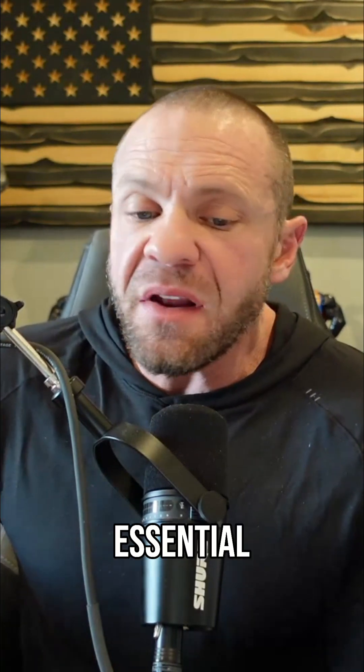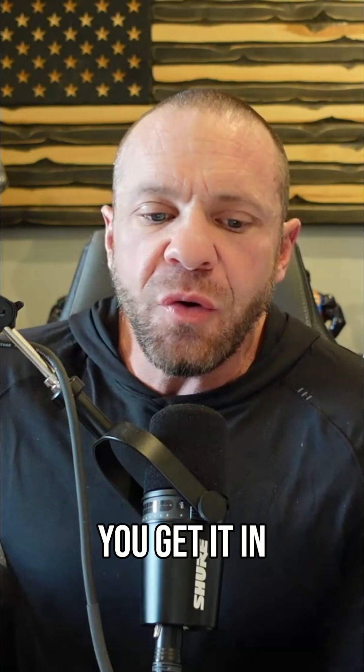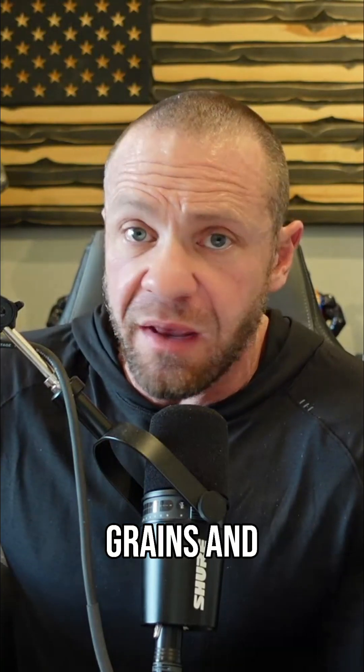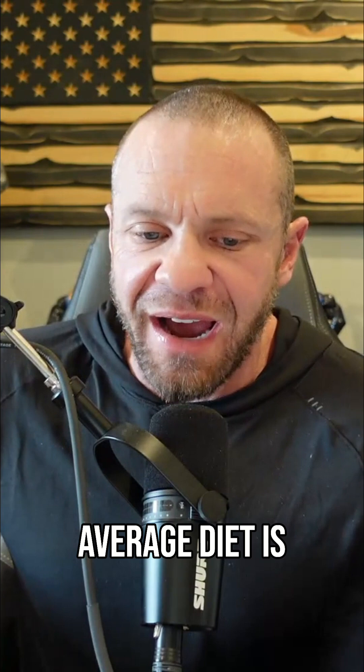What does it do in your body? It's an essential mineral, meaning your body needs it for normal function. You get it in small trace amounts from grains and plant-based food. Here's the important part: the amount in the average diet is tiny, and many people do not get enough to support optimal insulin function.